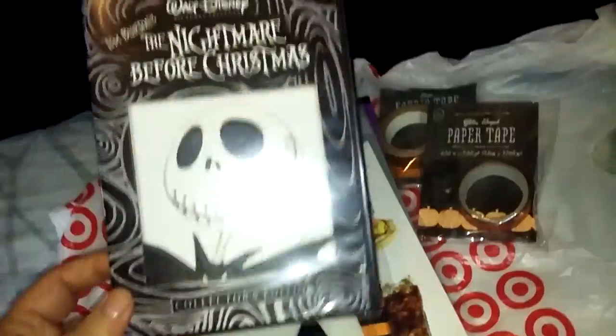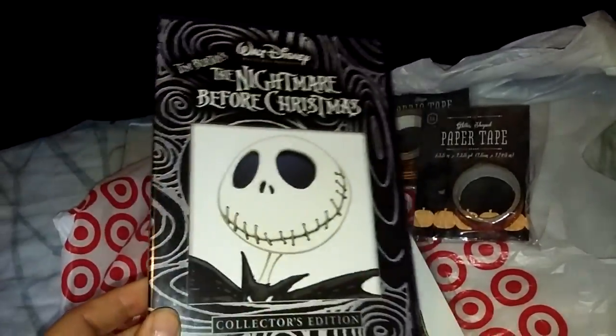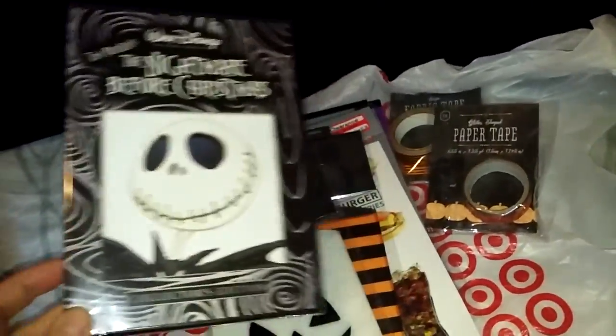This was $12.99 and it's a collector's edition DVD, so I'm so happy I found it and we can watch it again. Getting ready for Halloween — this was our go-to movie.